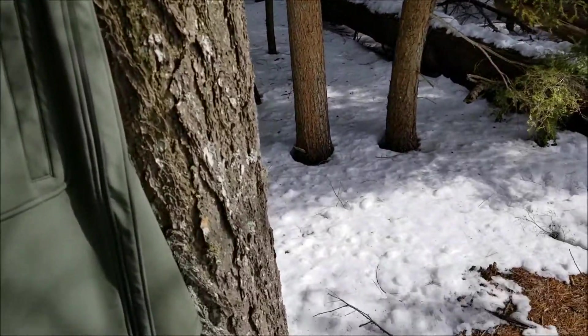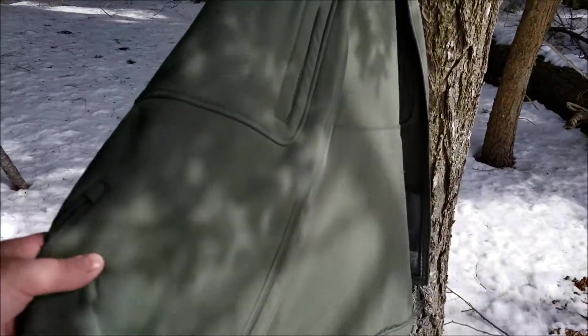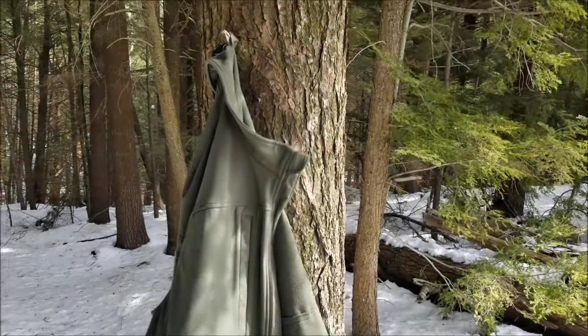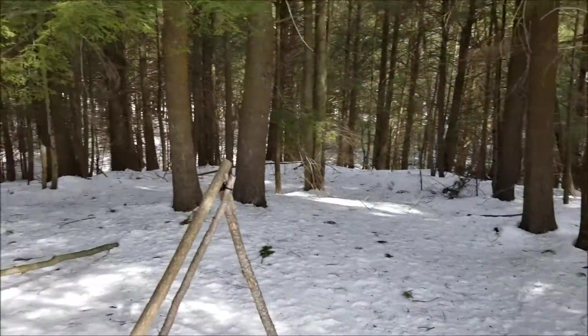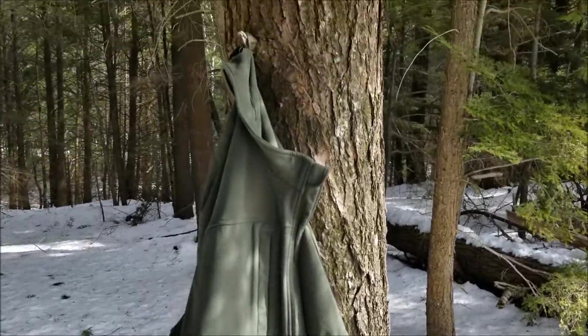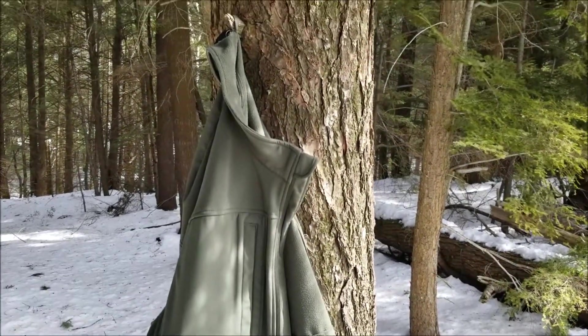Right now without the jacket I'm not wearing it and I'm really cold — it's mid-30s and windy. It definitely does its job cutting out the wind very well. I also really like this olive green color; it blends nicely with the surroundings.